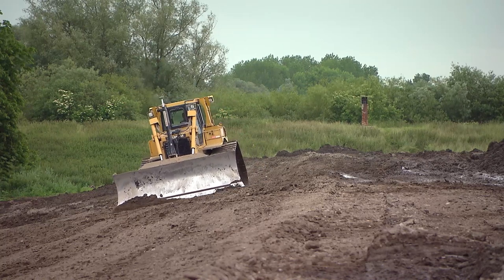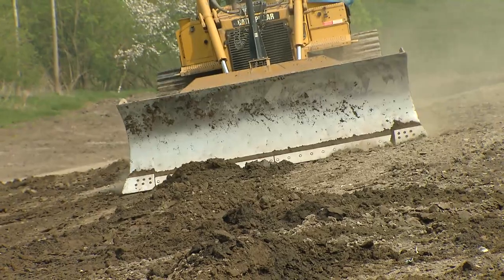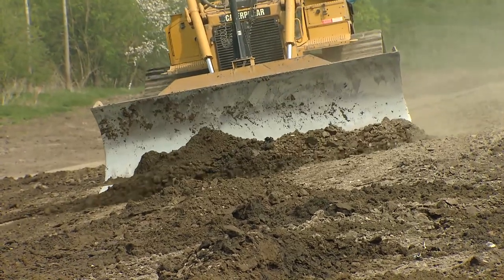Once the compartment dike has reached the design height, it's profiled using a low-impact bulldozer equipped with accurate GPS instrumentation.